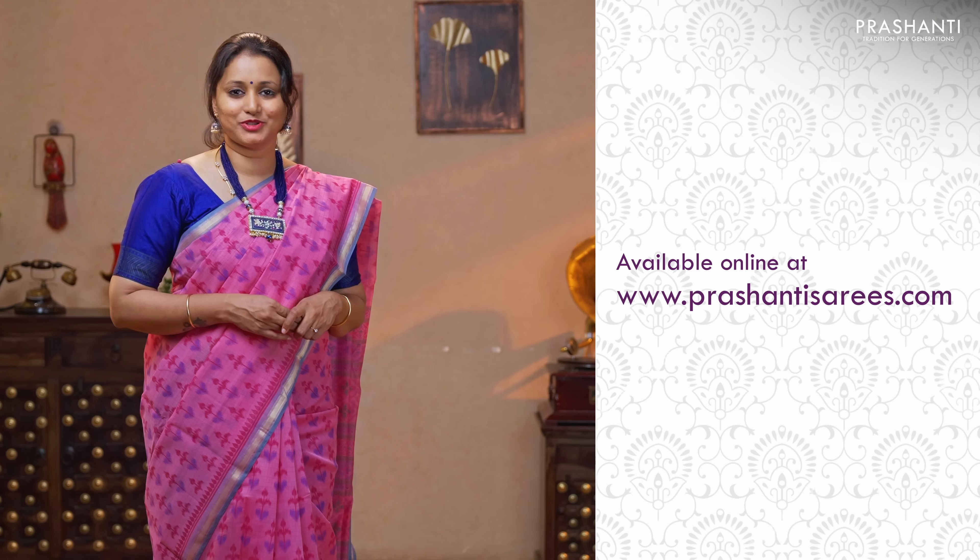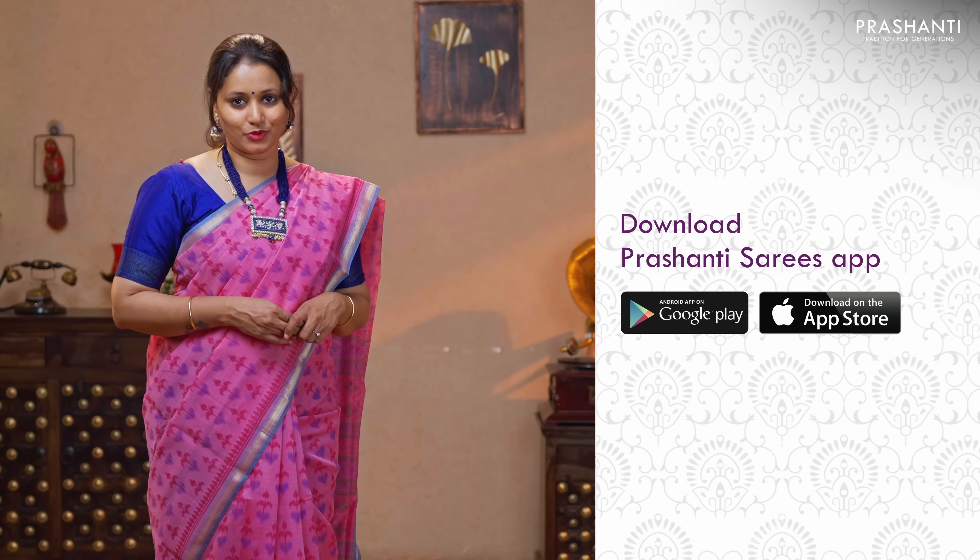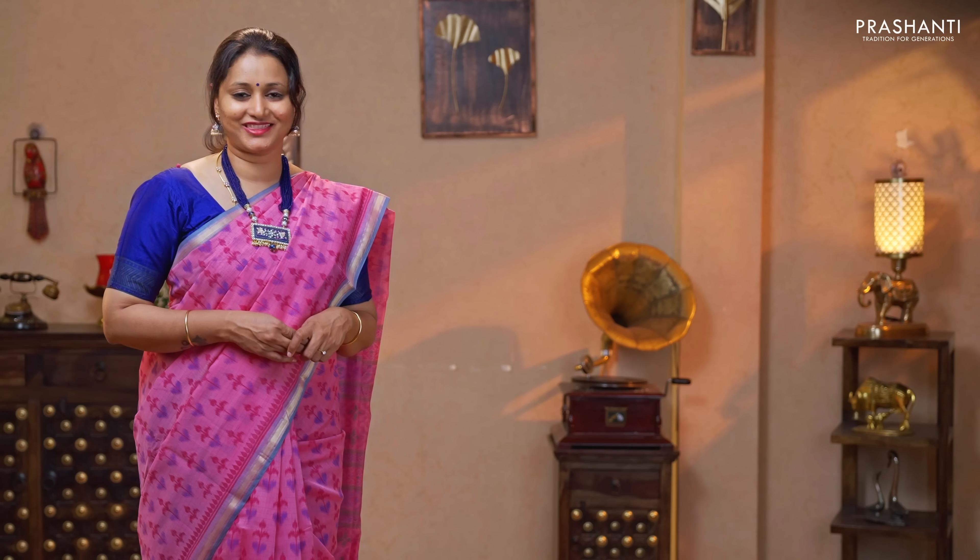To take a look at the entire collection and to shop online, please log on to www.prasanthisarees.com. You can also download our app, available on both iOS and Android. Thank you for watching this video. Have an enriching shopping experience at Prasanthi.